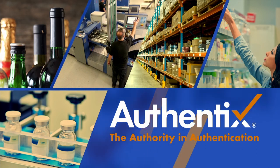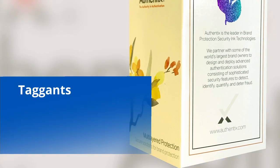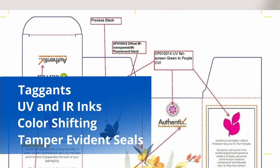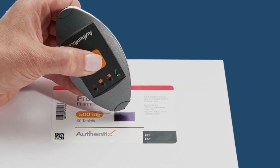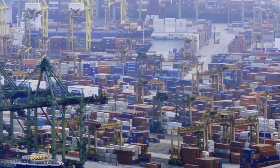Authentics has been a leading provider of security solutions to major brand owners for decades. Covert tagants and inks, overt specialty ink features, and tamper evidence seals have long been high security methods to protect billions of products for brand owners worldwide.